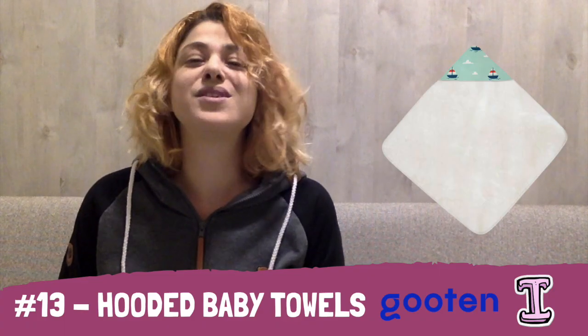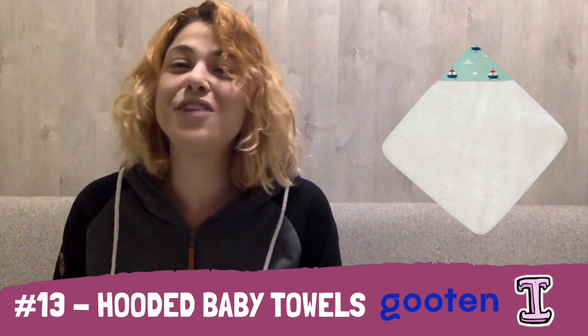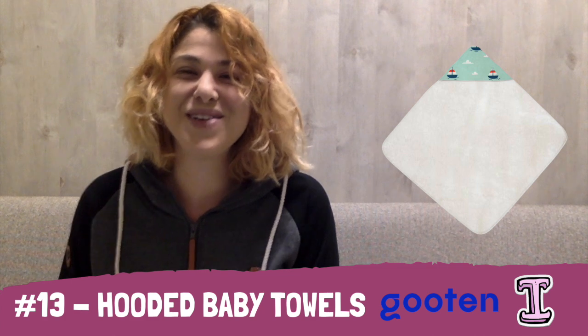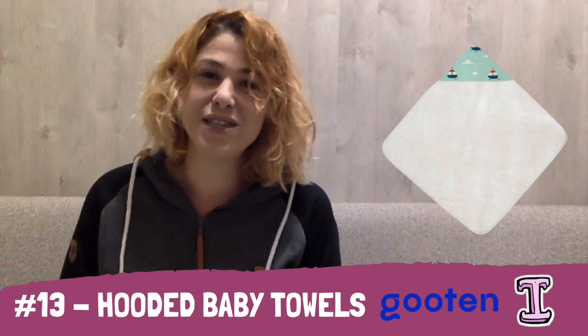At number 13, we have Guten again with hooded baby towels, which are super cool, super fun, and babies love them. They have grown-up towels as well, and a lot of platforms carry those, but Guten's baby hooded towels are just too adorable to pass on. And if you're thinking about opening an Etsy store with print-on-demand baby products, you can combine multiple suppliers — using Guten for the baby hooded towels alongside baby bibs or any other baby item from another print-on-demand supplier that integrates with Etsy.